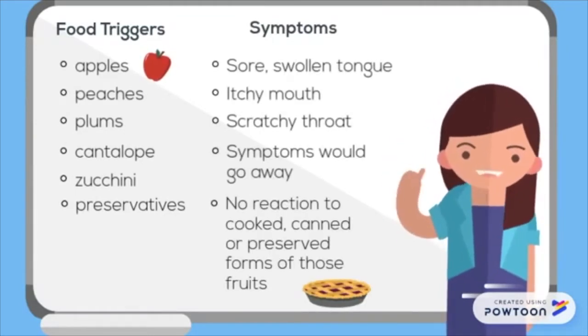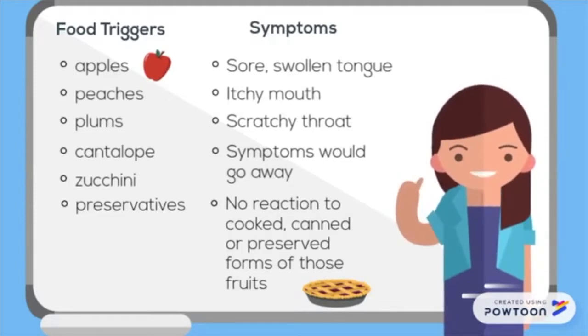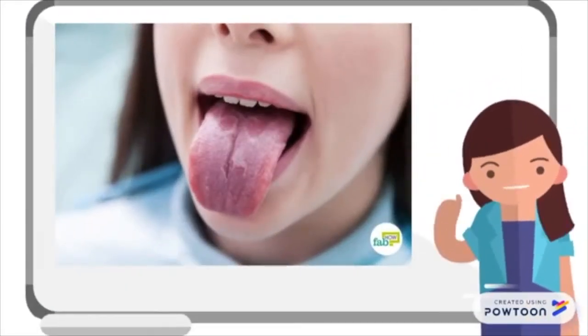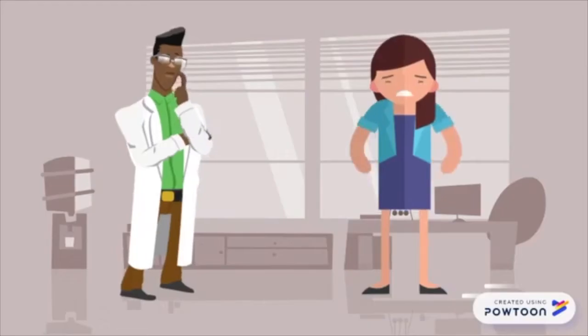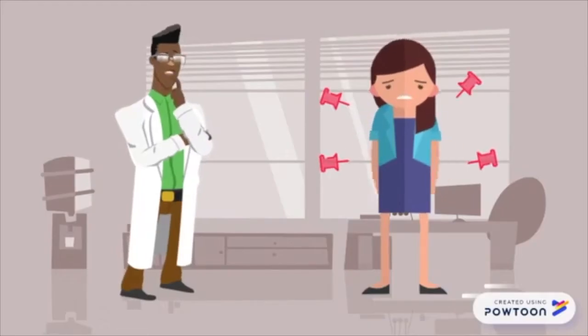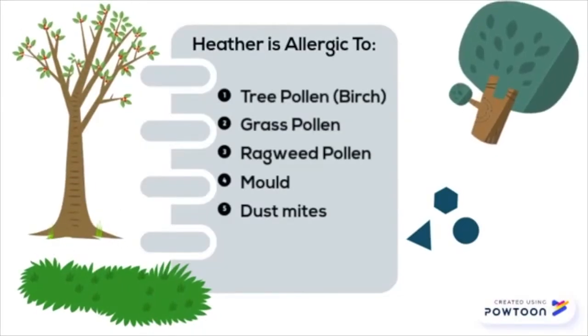I noticed that I could actually eat the foods if they were cooked or canned. During a reaction my tongue looked very swollen. I was sent to an allergist to get an allergy test.